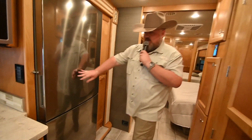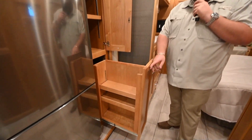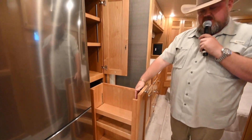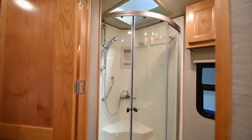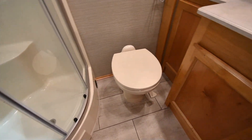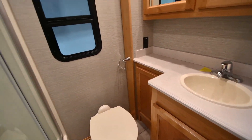Then you have a pantry right next to your fridge. Plenty of room in this — the bottom is going to slide out. The top is good for cereal and all that, and the bottom right here would be good for your canned goods. And here is your bathroom — corner shower, toilet right next to it. You've got your medicine cabinet right above your sink.